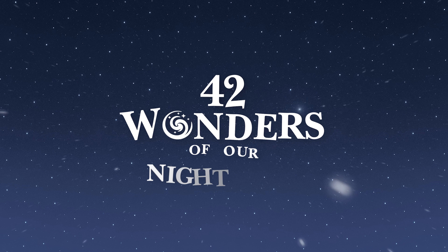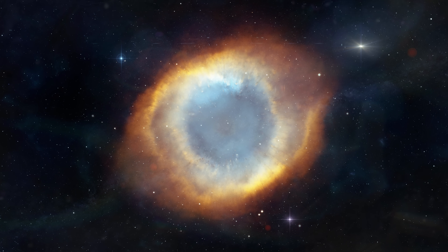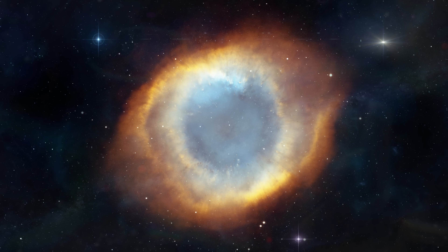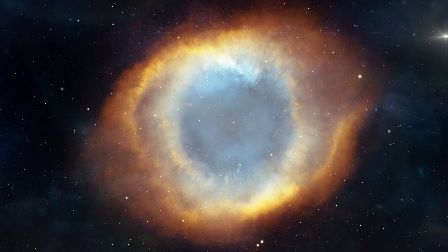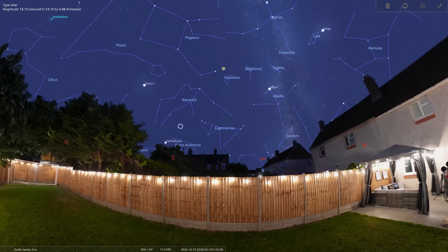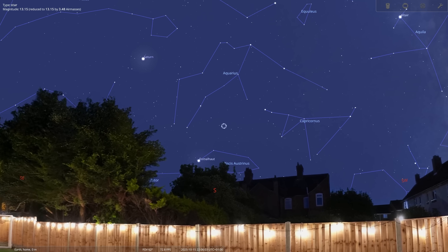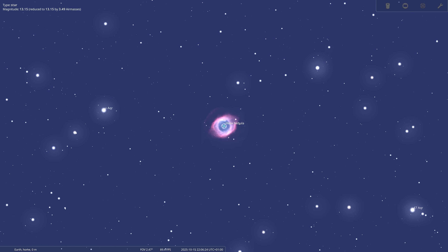Does our final wonder of tonight's show have what it takes to break into the top two of our Wonderwall? It might, because it is one of the most iconic sites in all of astronomy. This is the Helix Nebula — otherwise known as the Eye of God, it is the poster child for what makes space so amazing. What we are looking at is essentially how our own sun will look in 5 billion years time, as it sheds its outermost layers and seemingly blossoms into the most stunning cosmic flower. It is one of the most difficult targets to spot for Northern Hemisphere observers, but right now is actually the best time of year to try and image the Helix Nebula.